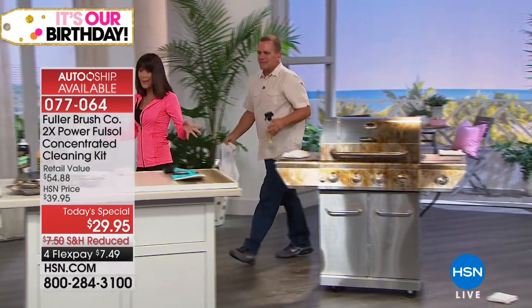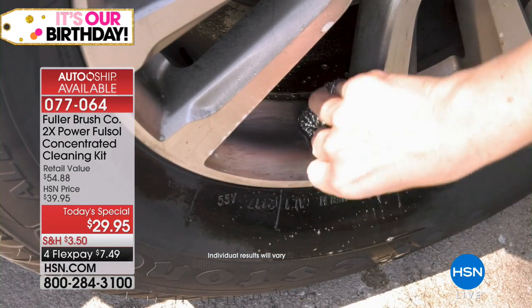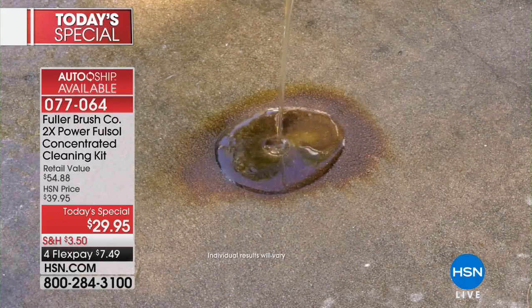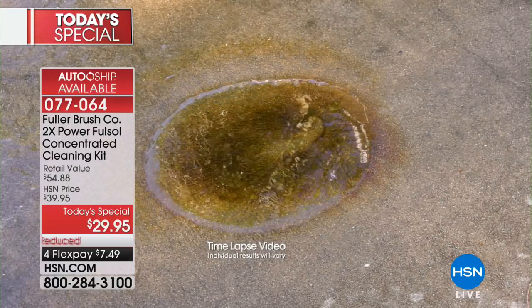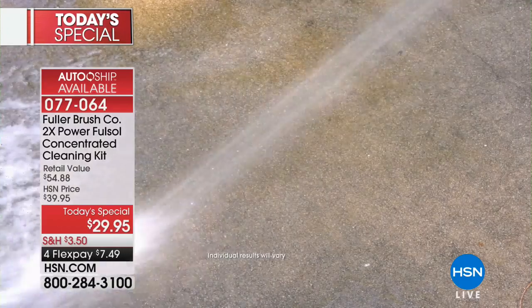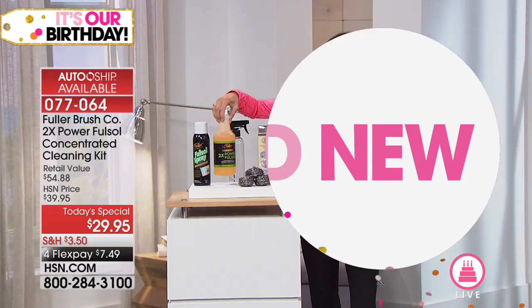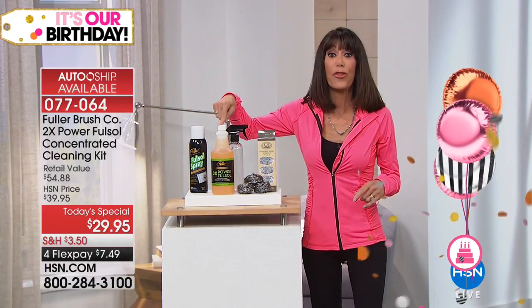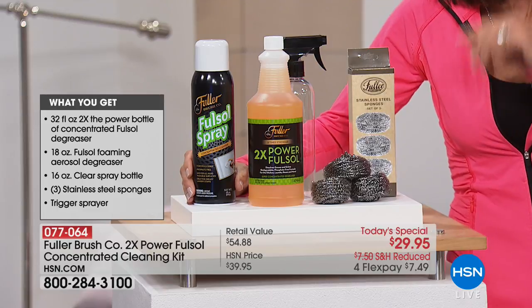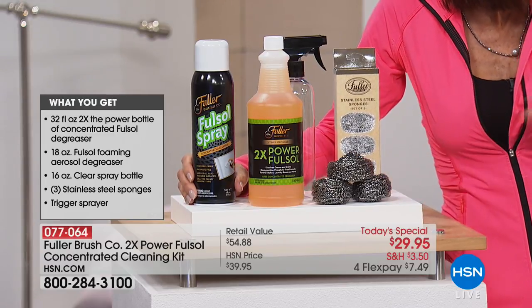Let me jump over again and show you everything you're getting — this is exclusive, the biggest, best configuration we've ever done. Now here's motor oil on a driveway or garage floor — put FullSol on full strength and use the garden hose to rinse it away. Remember, FullSol works with water: as soon as it touches water, the water does the cleaning. FullSol just helps water clean better. You get this gigantic concentrate — two times the power and performance, will make up to 30 gallons — plus the trigger spray, the FullSol spray degreaser, and three amazing stainless sponges. The whole configuration is $19.95 per FlexPay.